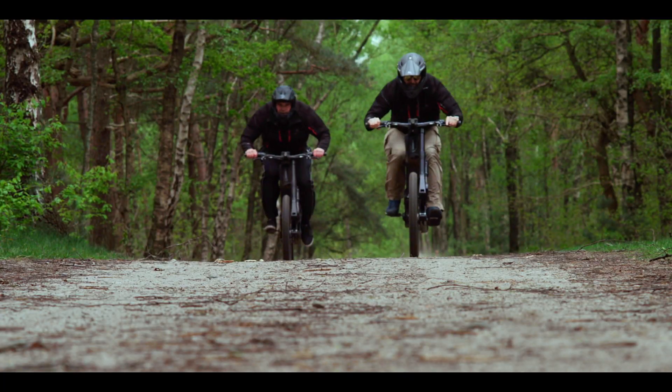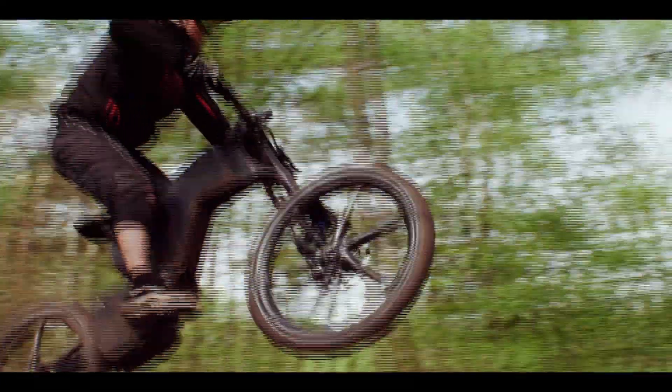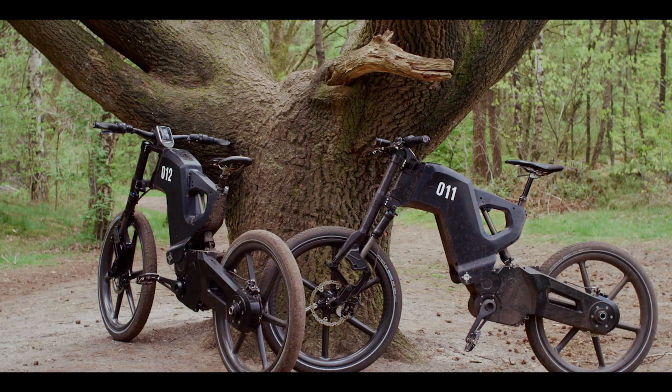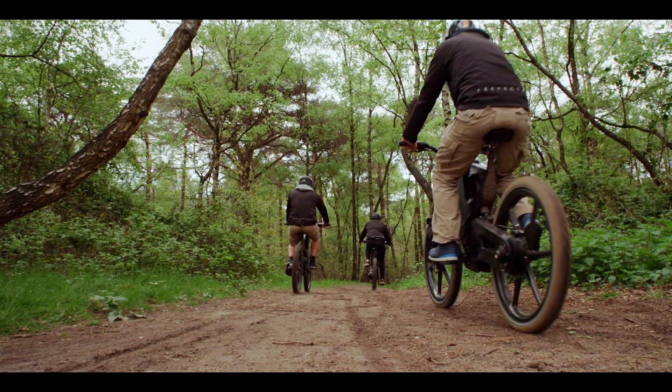It goes like the clappers — tell me when it kicks in. Still rides like a mountain bike, and is going to be available later this year. Oh, and it costs as much as a car. An e-bike, then, for those for whom money really is no object.